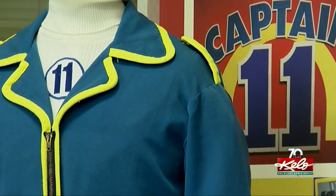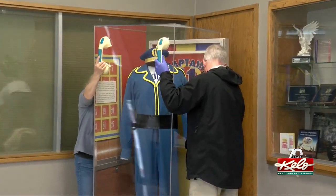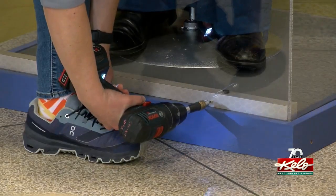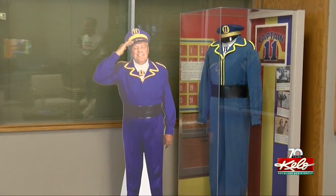That's what happens with all light. Captain Eleven's suit will be on display at KELOLAND for about a year. I think it's so important for us to pay tribute and gratitude to those that have laid the groundwork for us to have such a successful career and a successful place to work at today. And it helps the community. We've done so much for the community, KELOLAND has.